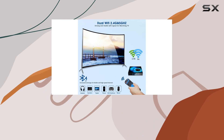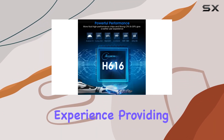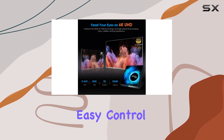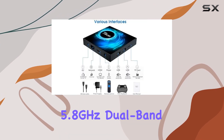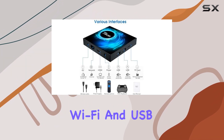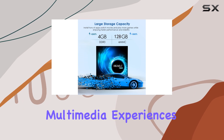The inclusion of a convenient mini wireless backlit keyboard with a touchpad mouse combo enhances user experience, providing easy control over the box. Plus, the 2.4G and 5.8GHz dual-band Wi-Fi and USB 3.0 connectivity ensure faster speeds and smoother multimedia experiences.